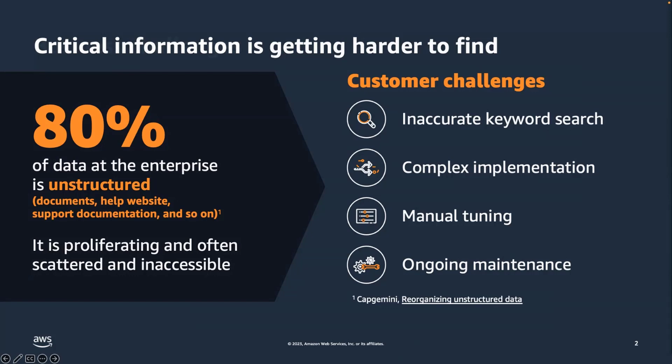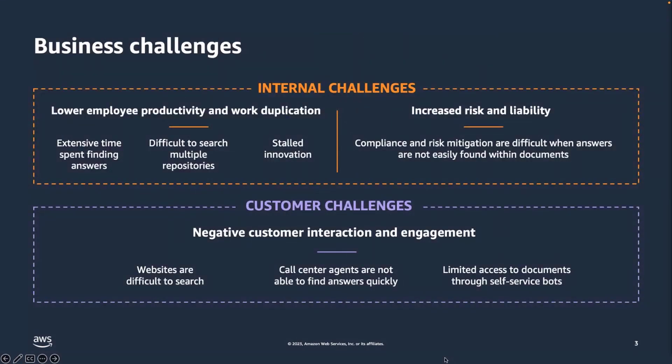When you don't have an effective way to get the information that you want, there are challenges internally to the organization as well as challenges related to customers. People cannot find the information they are looking for, so employees are not very productive.